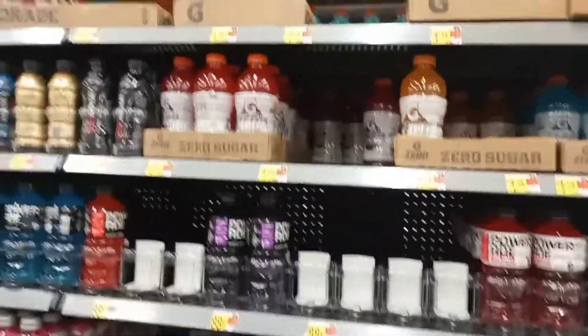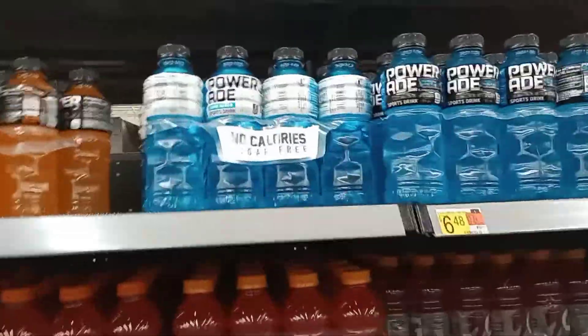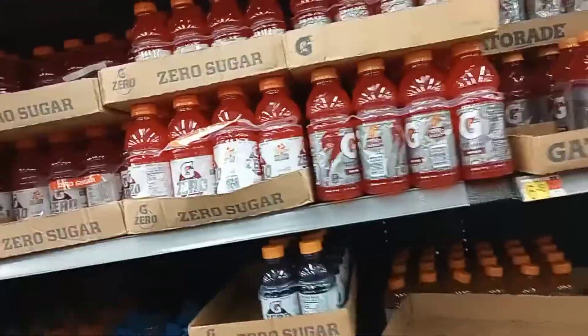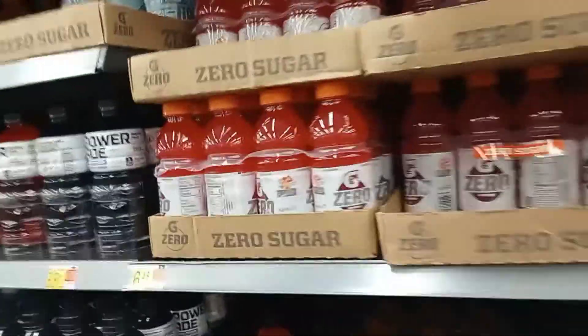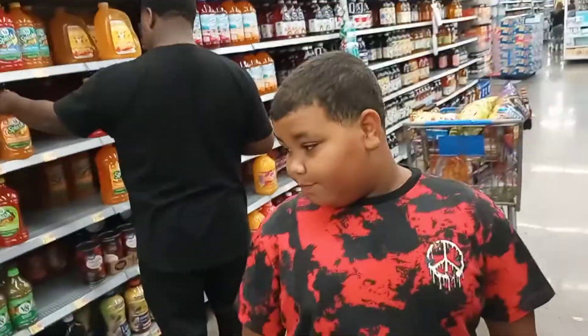I also drink Gatorade or PowerAde — I always go for the zero sugar option. There's really no difference in taste; to me they taste the same. That's just my opinion — everybody might not feel the same way. But that's my grandson's opinion too — no difference. So yeah, I would go with the zero sugar options.